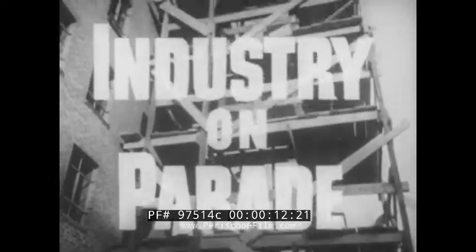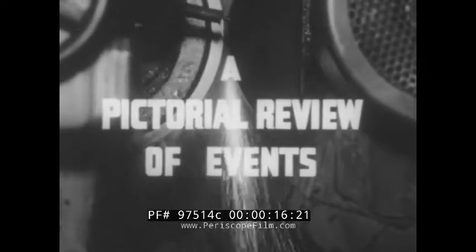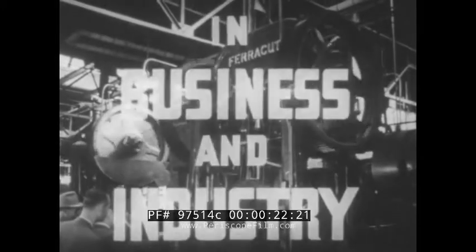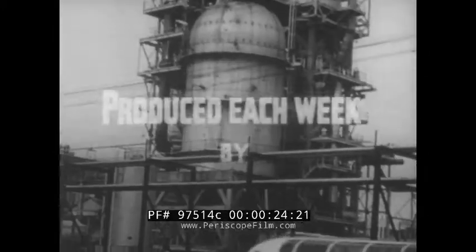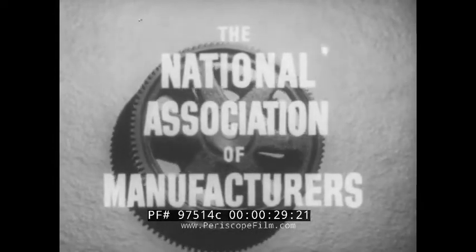Industry on Parade — a pictorial review of events in business and industry, produced each week by the National Association of Manufacturers.